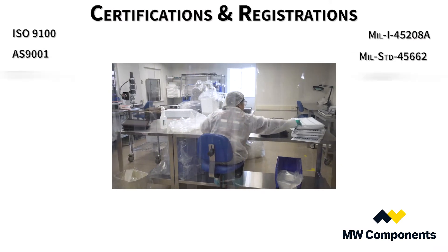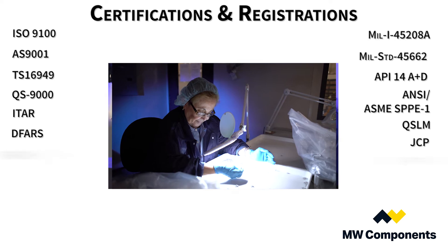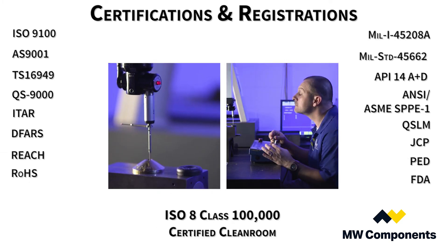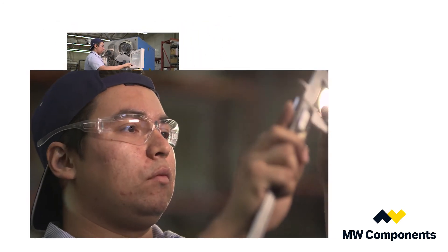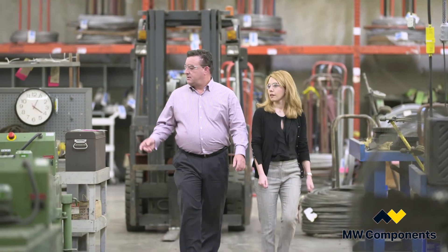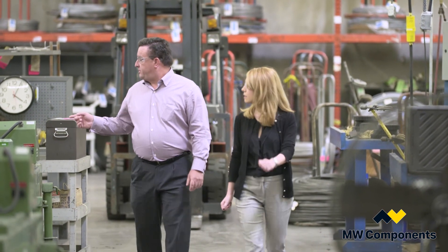MW Industries and its spring manufacturing companies have the highest certifications available and their springs are used in every industrial sector with 23,000 customers in more than 35 countries. Since the production process is highly automated and efficient, your company will benefit from cost savings. And finally, your experience with customer service, engineering, production, delivery, and follow-through will guarantee that MW Industries is your best choice for compression spring manufacturing.